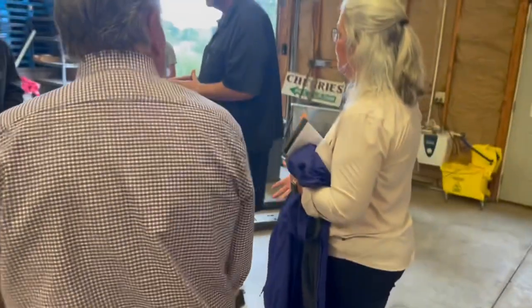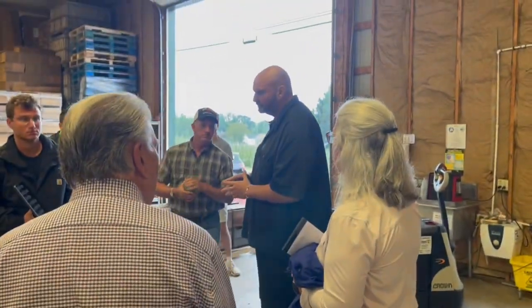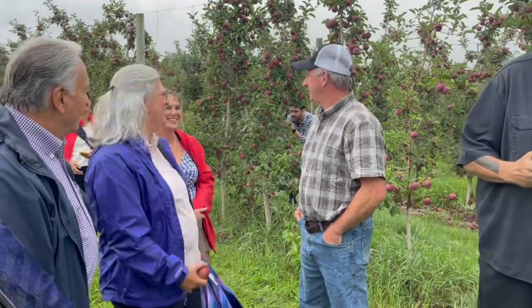All of the orchards are certified for food safety, as well as the packing facility. There's a perimeter to keep animals out — you can keep animals that walk and run out, but you can't keep birds out. I just had a bear! Yes, a bear.